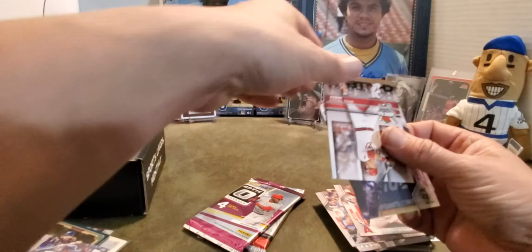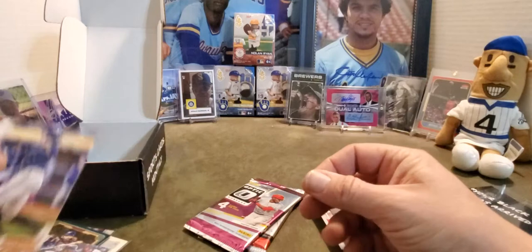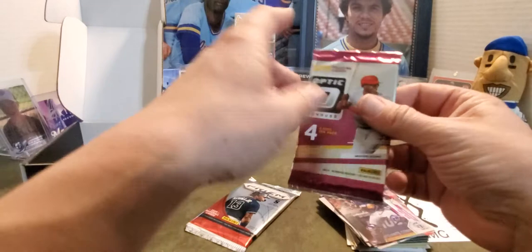Then we got a Mike Trout home run challenge card, Tony Walters, and an Avisail Garcia. So we got two Brewers in that pack — boy, we're scoring all kinds of Brewers! Alright, let's move on to the Optic — four hole cards in this pack.